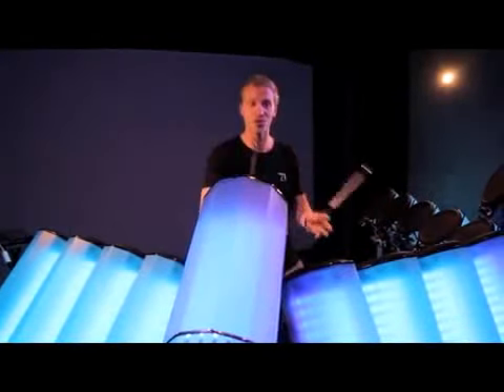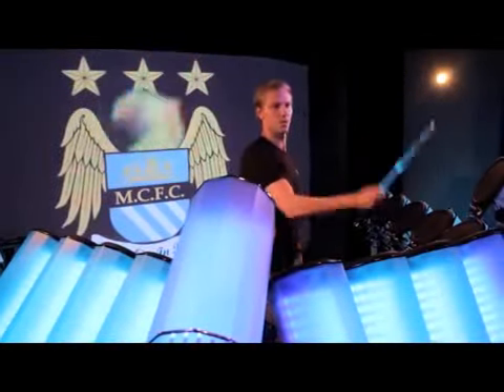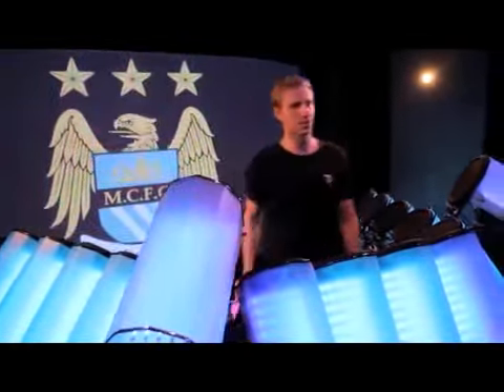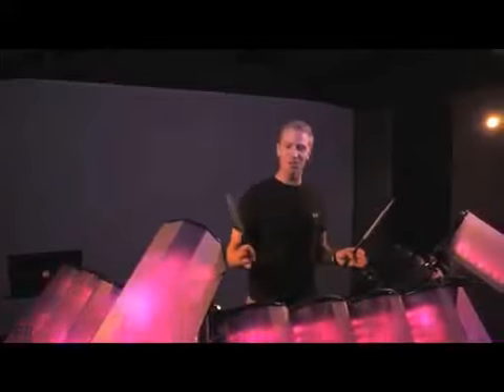We're able to control each part of the logo using different drums. Here's another example — I can control each ring from the Audi logo individually using each one of these pads.